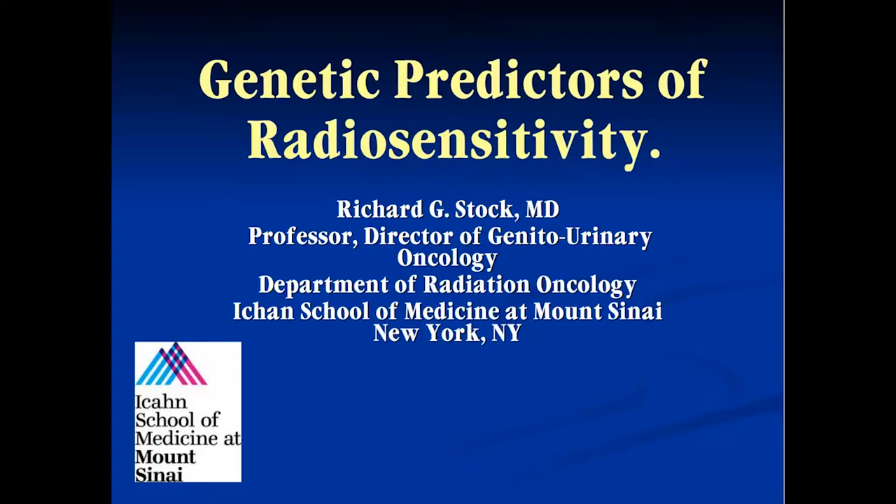What I like to focus on from a radiation oncology standpoint is toxicity, because we know as radiation oncologists who treat prostate cancer and other cancers that there's a very heterogeneous response to radiation in terms of toxicities. You can give two patients the exact same treatment and they will have very different responses. So a number of years ago with our radiation biologist Barry Rosenstein, we set out to figure out genetically what was going on with patients and why some were at greater risk for certain toxicities than others.